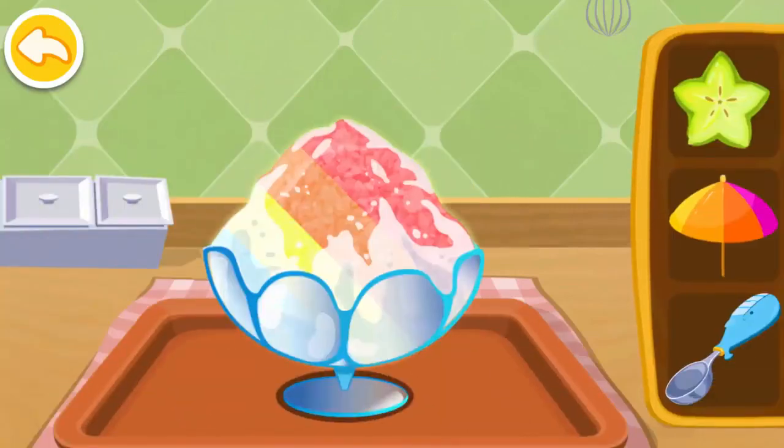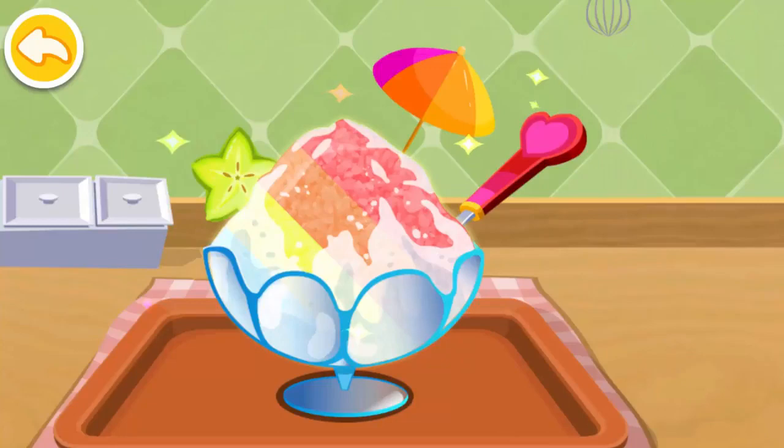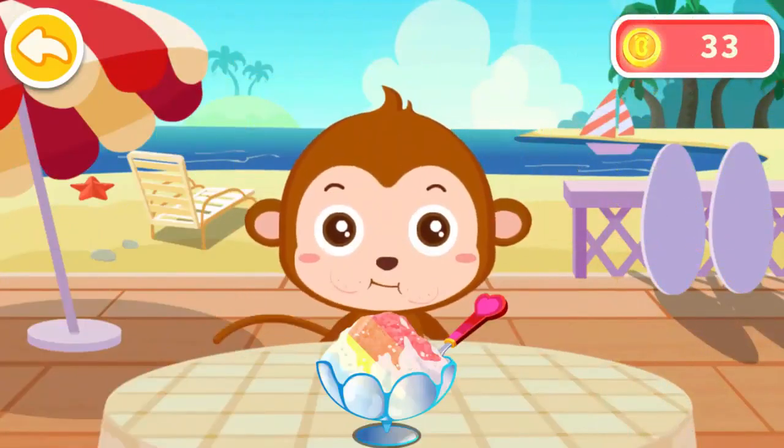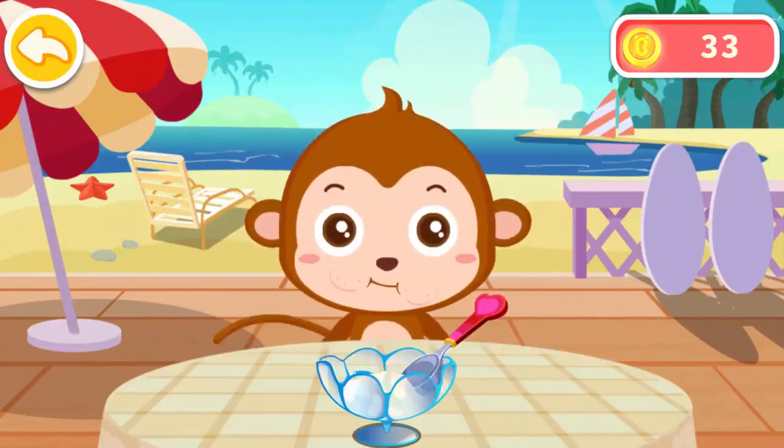Make it look beautiful. Wow, it looks delicious. These smoothies are so good. Alan would like to have it. It looks delicious.